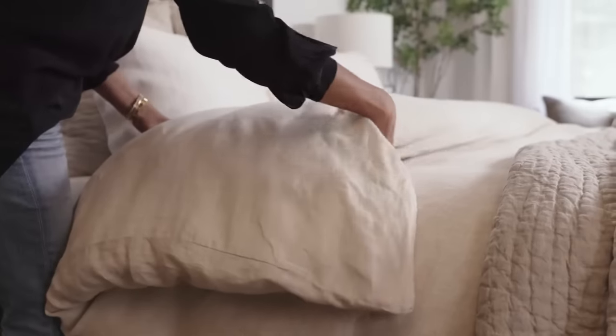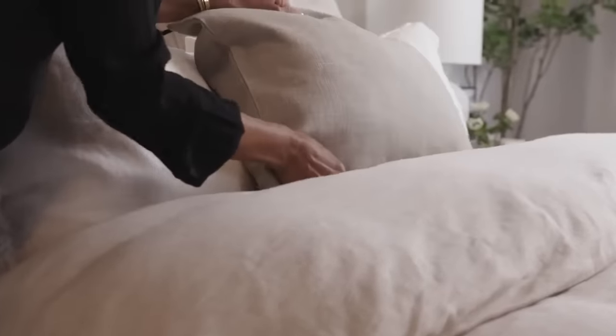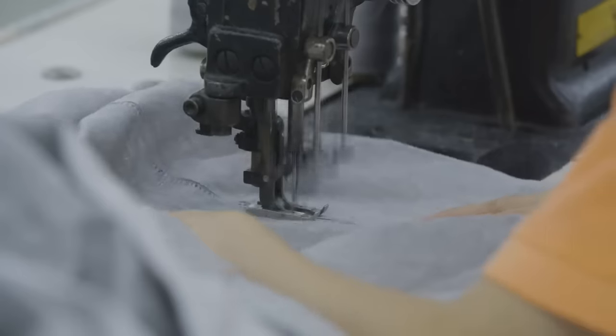Belgian linen to me is synonymous with casual luxury — it is just such a beautiful fabric. The quality of our Belgian products is amazing. It's being made in Fairtrade certified factories, and we get our fiber from Belgium.